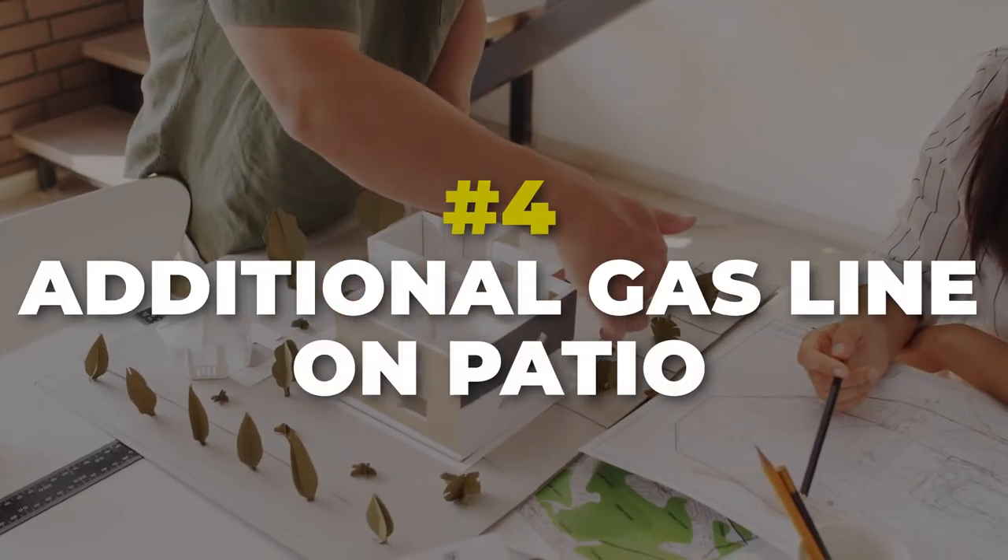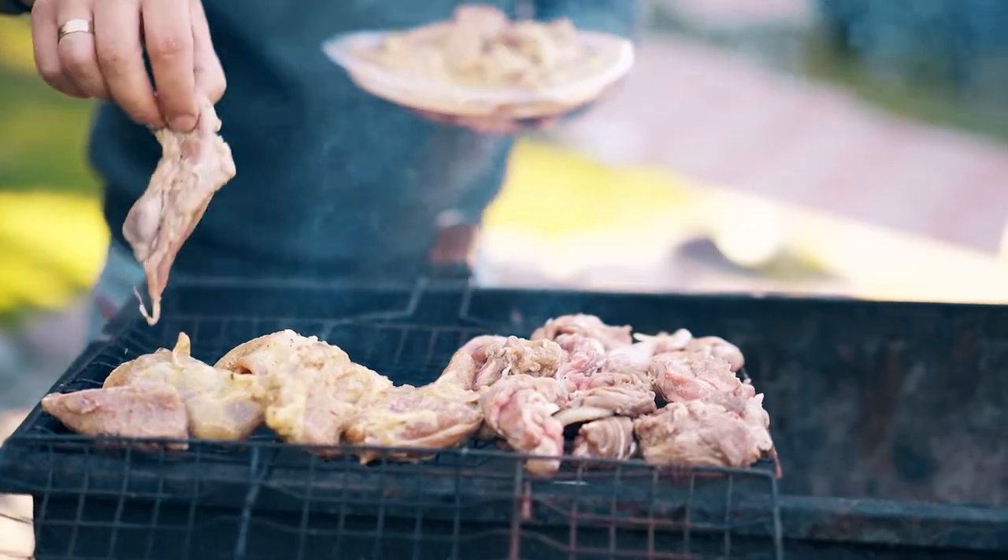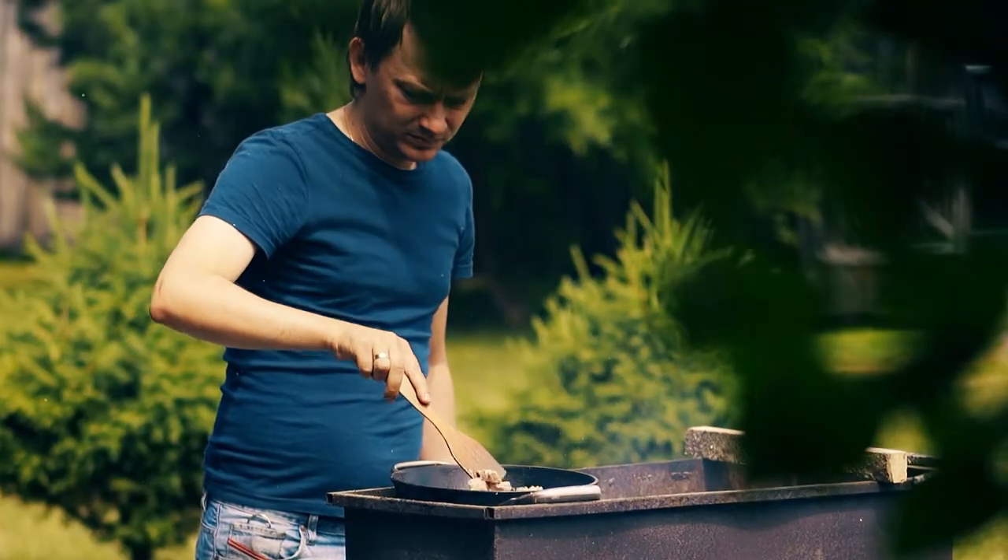This is a unique one: if you live in a gas neighborhood where your kitchen range is gas, one upgrade I would consider is an additional gas line drop on your patio. If you like to grill, have a flat top, or want a fire pit, having a gas line means you can convert your grills to run on it directly. It's tied to your gas bill and you don't have to worry about keeping propane tanks anymore.